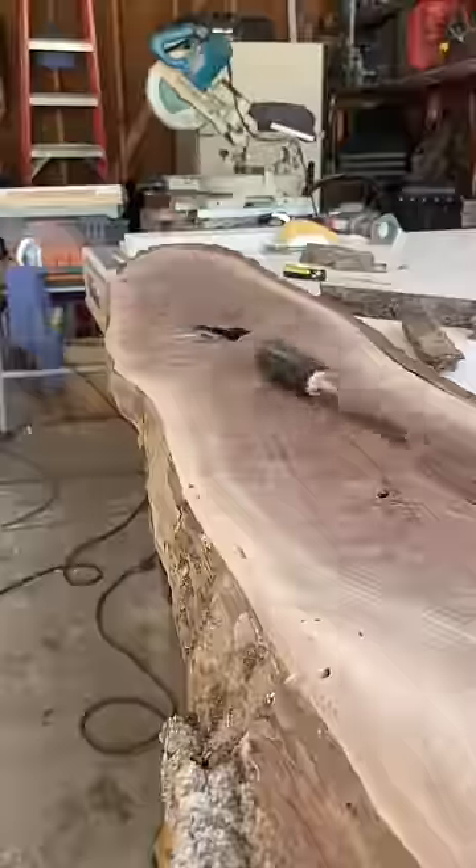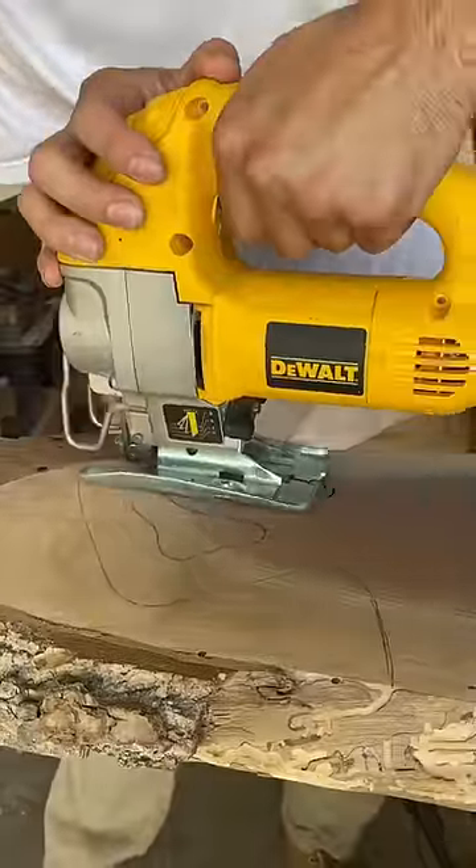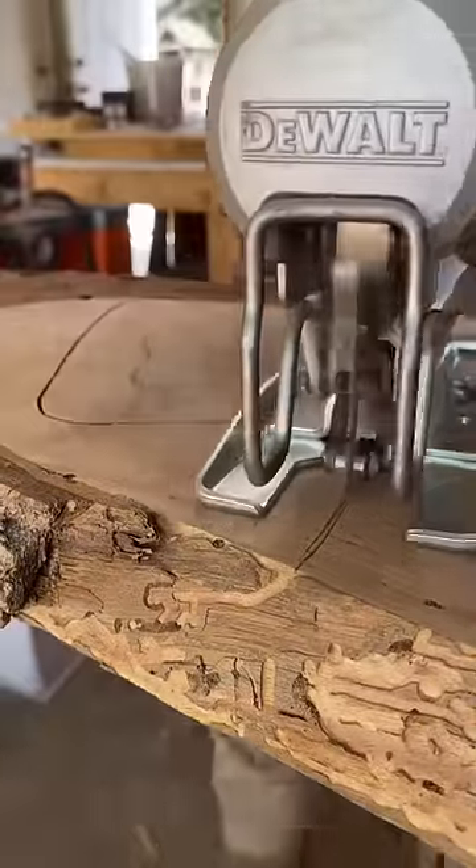I have built over a hundred charcuterie boards, but this is one of the longest boards I've ever made. It's actually not the longest, but it is the longest one I've filmed myself making.